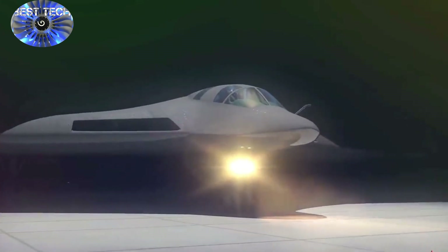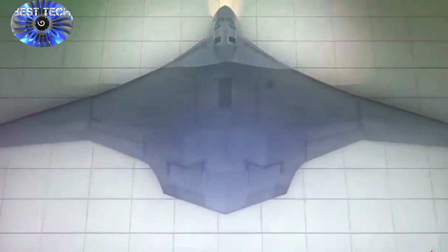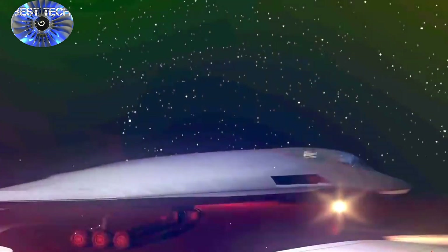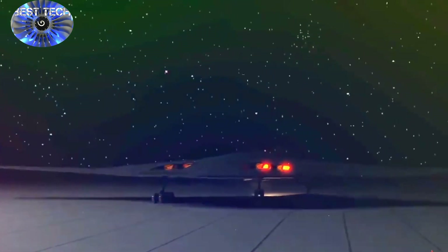The back of the PAK-DA does appear somewhat analogous to early models of the B-21 in that there appears to be little or no protruding external exhaust or heat release area. Such a configuration does seem to suggest that perhaps some newer kind of internal heat dissipation or cooling technology has been discovered and applied as part of an effort to minimize heat signature.